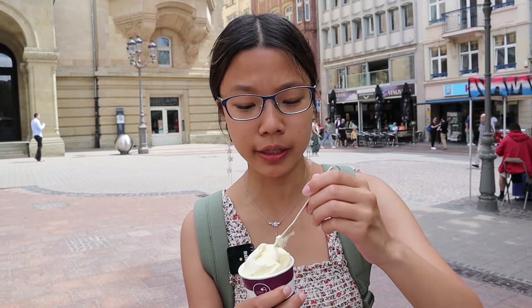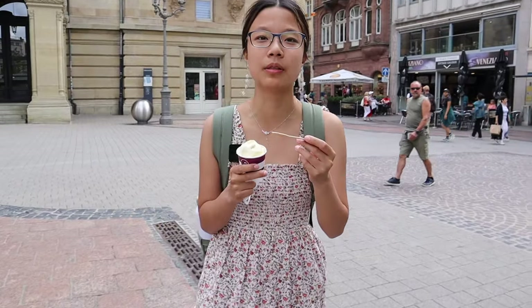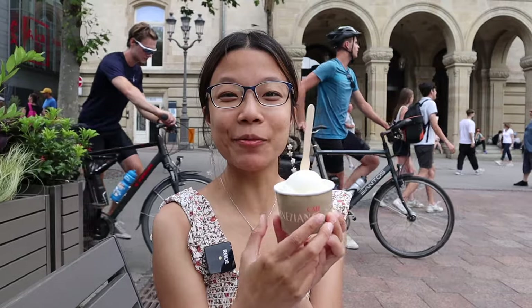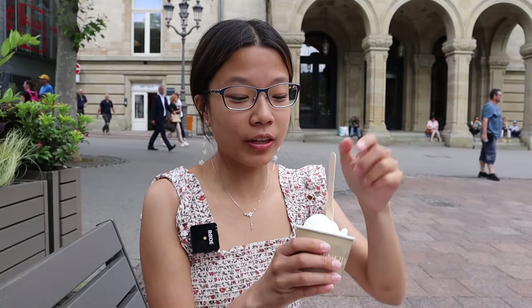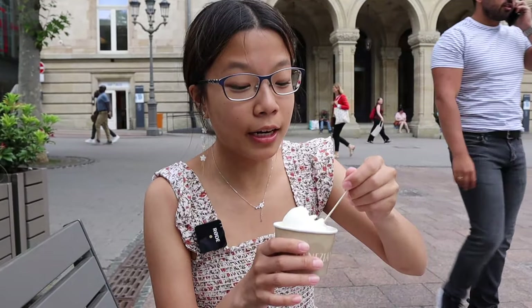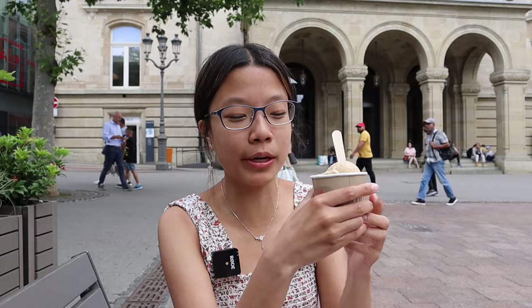We have some ice cream — one scoop for three euros. Sherry thought mine tasted like toothpaste, but I think it's pretty good. It was rated the best ice cream in town, or so they brand themselves. We ended up getting another scoop from Cafe Veneziano — it's lime with buttermilk, like a creamy sorbet, and it's really refreshing. Sherry got caramel and caramel nut — so much richness and depth. This place wins; if you're ever in Luxembourg, come here.